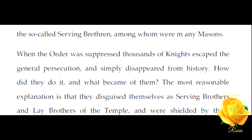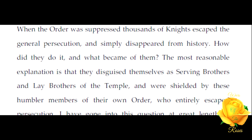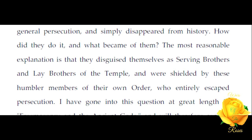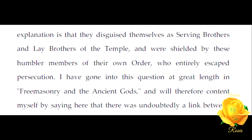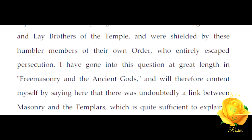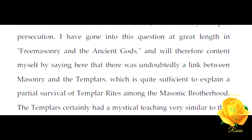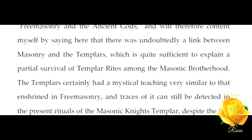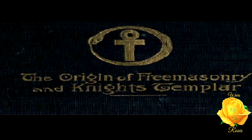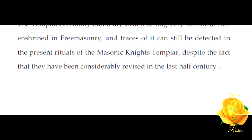When the order was suppressed, thousands of knights escaped the general persecution and simply disappeared from history. How did they do it, and what became of them? The most reasonable explanation is that they disguised themselves as serving brothers and lay brothers of the Temple, and were shielded by those humbler members of their own order who entirely escaped persecution. I have gone into this question at great length in 'Freemasonry and the Ancient Gods,' and will therefore content myself by saying here that there was undoubtedly a link between masonry and the Templars, which is quite sufficient to explain a partial survival of Templar rites among the masonic brotherhood. The Templars certainly had a mystical teaching very similar to that enshrined in Freemasonry, and traces of it can still be detected in the present rituals of the Masonic Knights Templar, despite the fact that they have been considerably revised in the last half century.